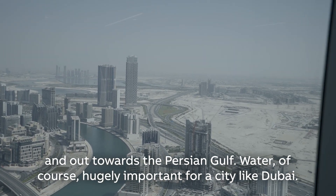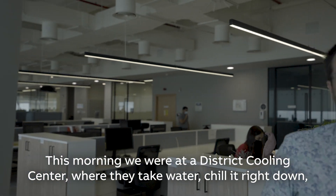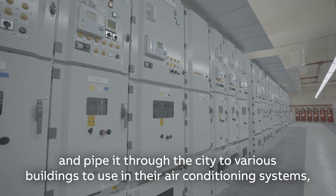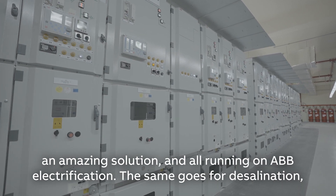Water, of course, is hugely important for a city like Dubai. This morning we were at a district cooling centre where they basically take water, chill it right down and pipe it through the city to various buildings to use in their air conditioning systems. An amazing solution, and all running on ABB electrification.